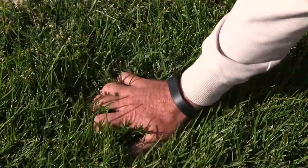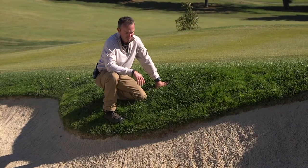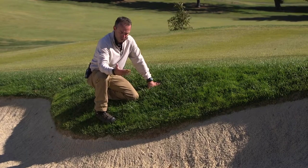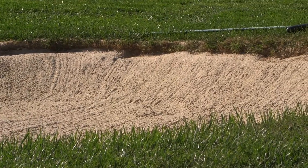It really holds up well on these bunker faces where golfers are entering and exiting, so that's always beneficial for us. We do have to come back every couple of weeks with a fly mow to edge them out, because it is so aggressive it can have a tendency to grow down a little bit.